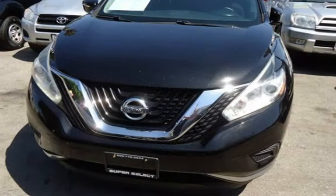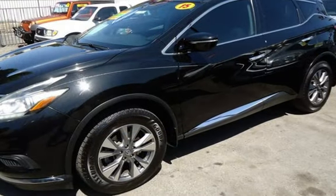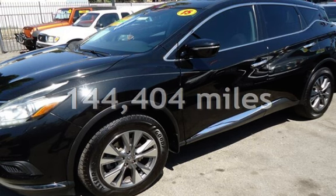Further features include tow hooks, rear privacy glass, and window defogger. This Nissan has less than 145,000 miles on the odometer.